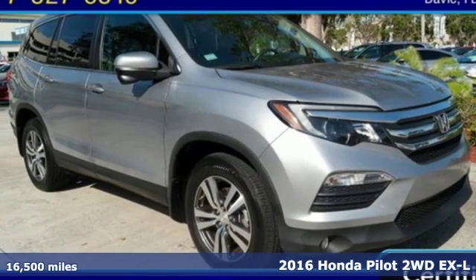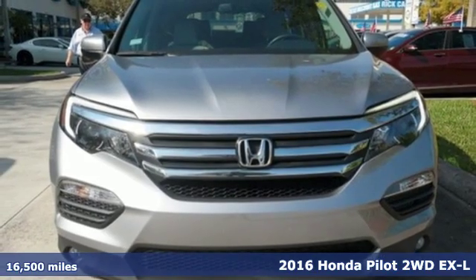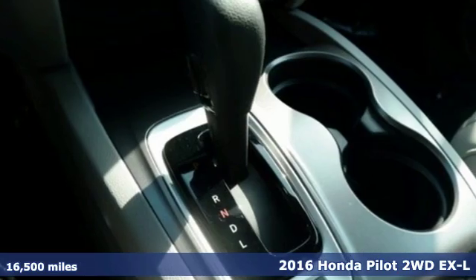Here's a certified 2016 Honda Pilot. Style runs in the family, and watch the family run to pile into this roomy Pilot.